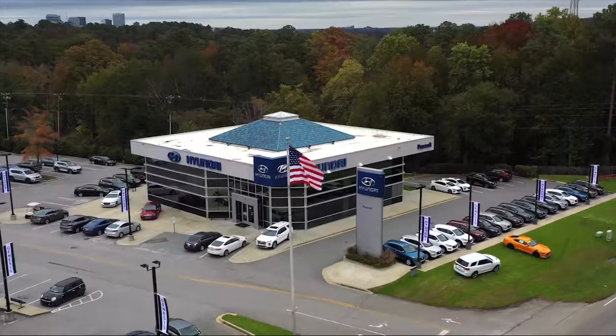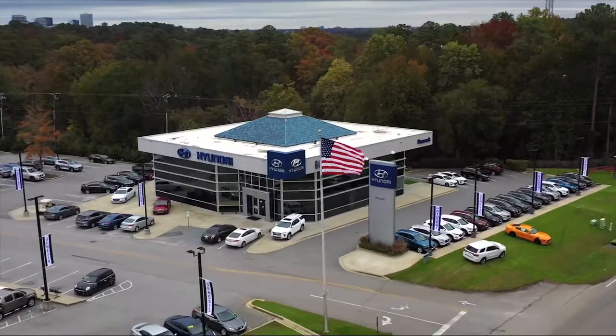Welcome to Peacock Hyundai Columbia, and here's a look at another one of our great vehicles from our extensive inventory.